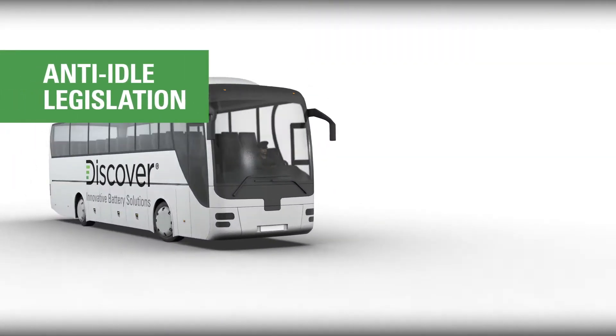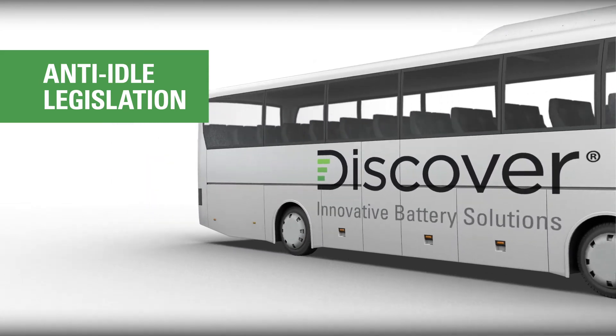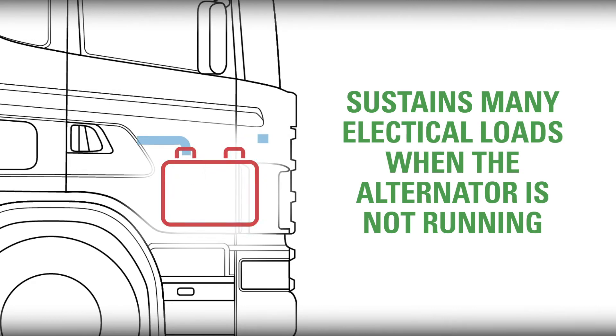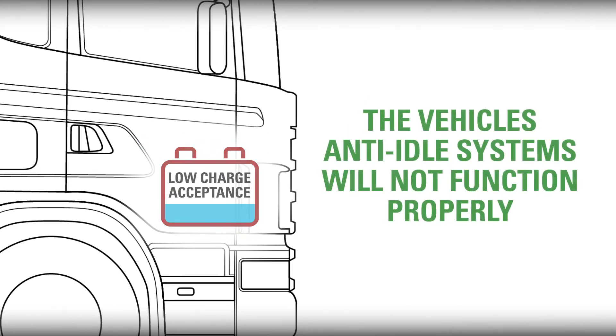Legislation is now preventing commercial and transit vehicles from idling during pickups, drop-offs, and in stop-and-go traffic, putting greater stress on batteries as they are forced to sustain many electrical loads while the alternator is not running, and also are required to start the engine many thousands of times more per year. If the battery does not maintain a high level of charge acceptance, the vehicle's anti-idle systems will not function properly.